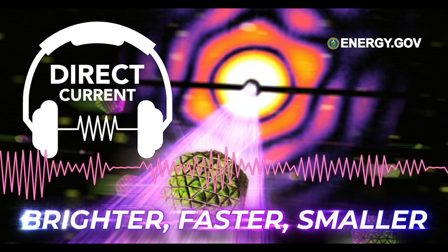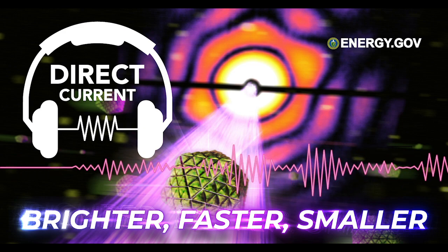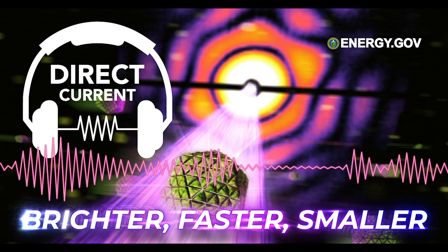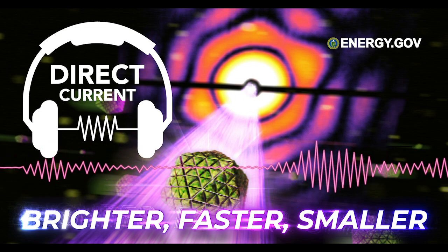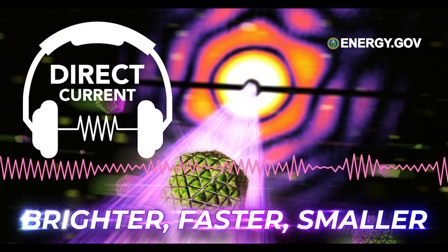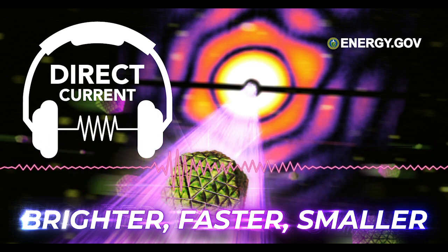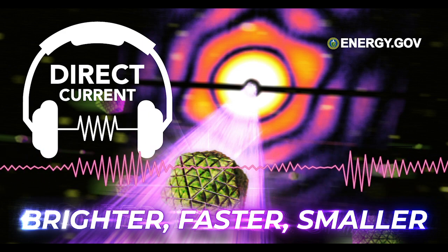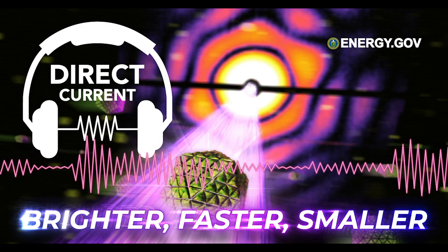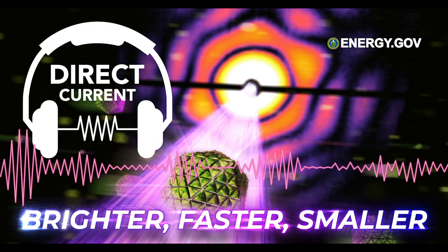To understand what the LCLS can do, first we need to know a little bit more about what an X-ray laser is. There's two things going on here, both of which should be pretty familiar: X-rays, like the one your doctor uses when you break a bone, and lasers — intense beams of super focused light. Lasers come in all shapes and sizes: your laser pointer that drives the cat crazy, your laser used for eye surgery, your James Bond conveyor belt death laser. The LCLS doesn't look like any of those.